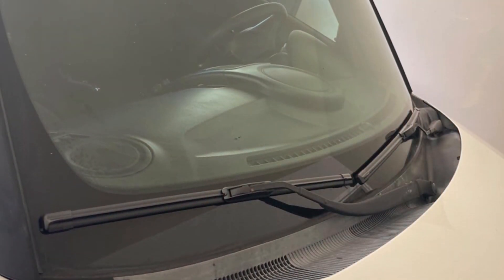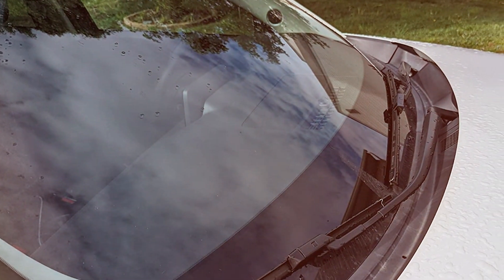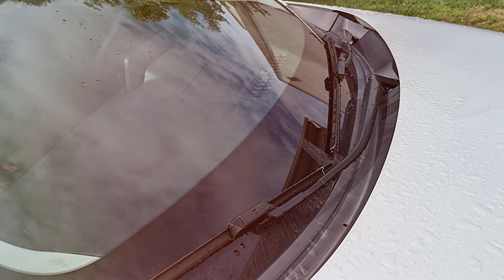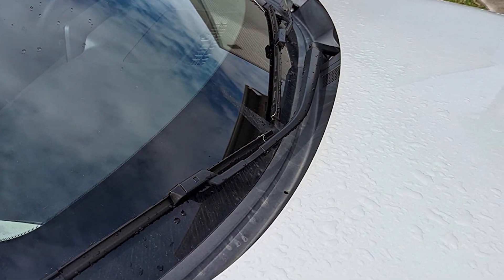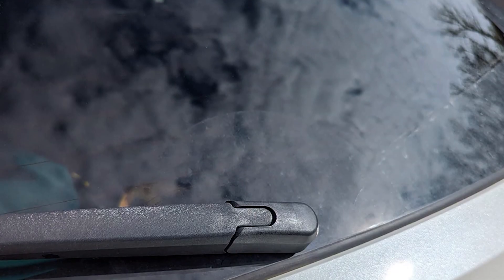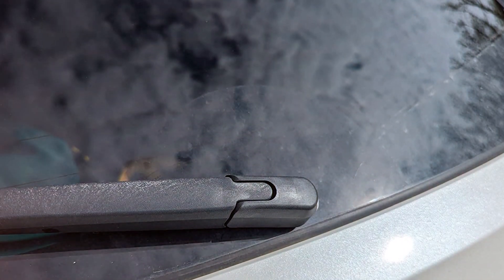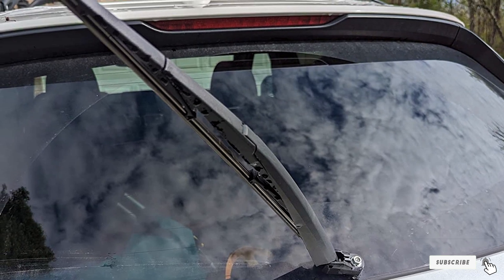This user-friendly design is a major plus for those who prefer to do their own vehicle maintenance. Additionally, the aerodynamic design of these blades reduces wind noise and lift, ensuring quiet and smooth operation. Overall, the Nissan Rogue wiper blades are a specialized choice, offering a perfect fit, durable construction, and easy installation for Nissan Rogue owners looking for top-notch wiper performance.